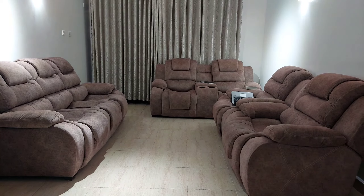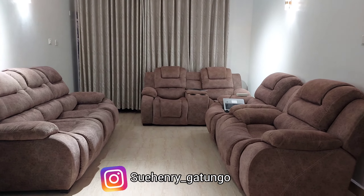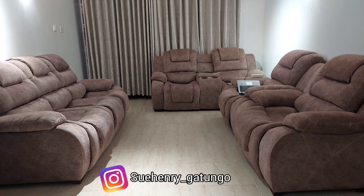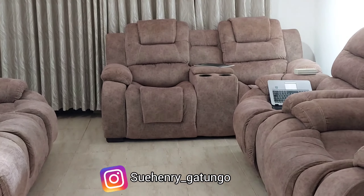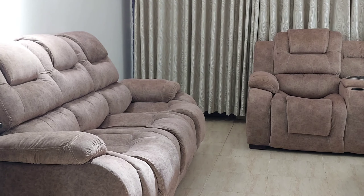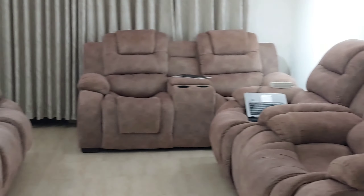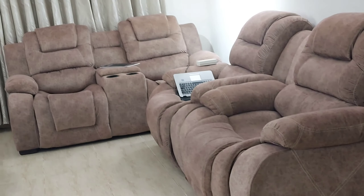Also, I'm selling these brown seats over here — they are new, they have not been used. If you're interested, just hit me up. I'm going to be leaving my Instagram handle on your screen. These are the seats I'm talking about. If interested, let's agree on price — just hit me up on my Instagram.